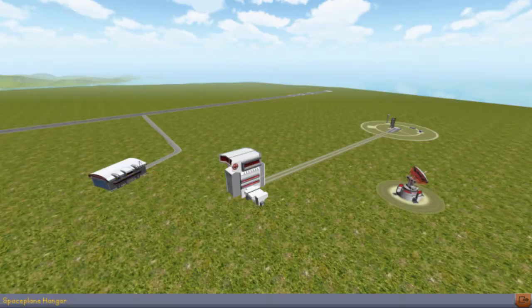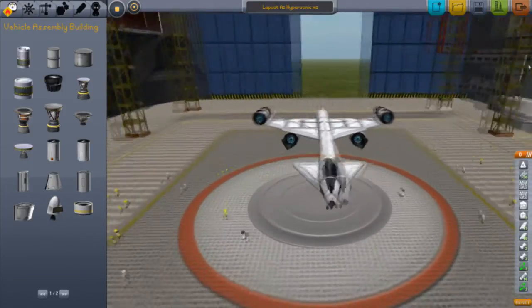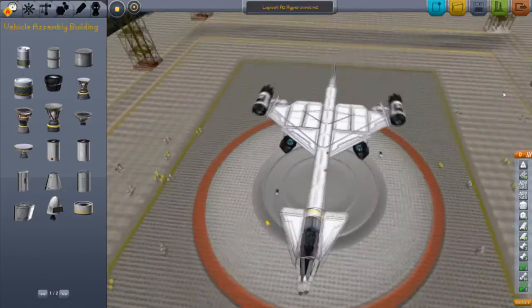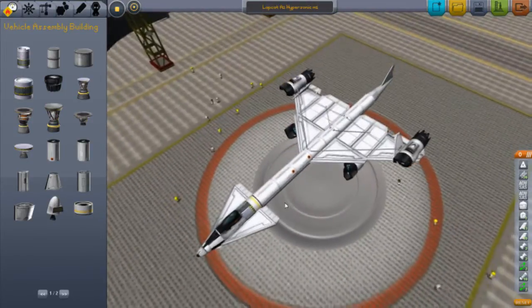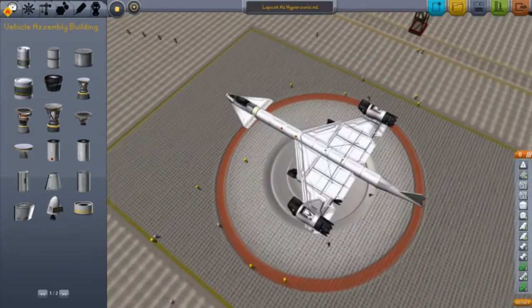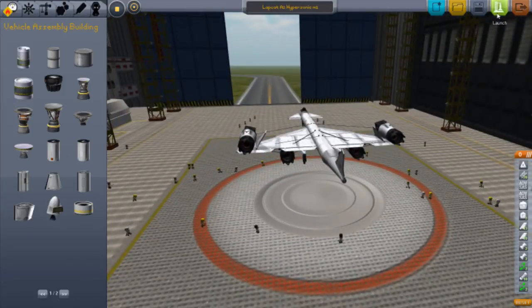Hey guys and welcome back to another video on Kerbal Space Program. Today we have the Labcat A2 Hypersonic Aircraft Mark 1. This thing is fast, I have to admit. Overall it is pretty stable at low altitudes, but once you reach a higher altitude, because the back is so heavy, it will spaz out. I will show you this Mark 1 - I also have a Mark 2 version which is a bit faster.